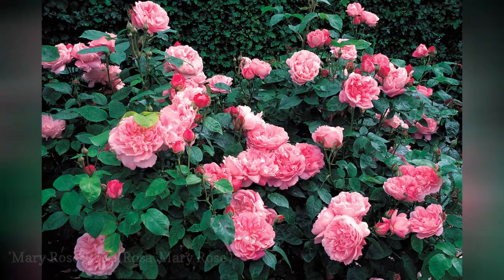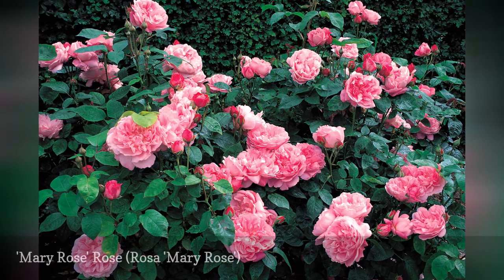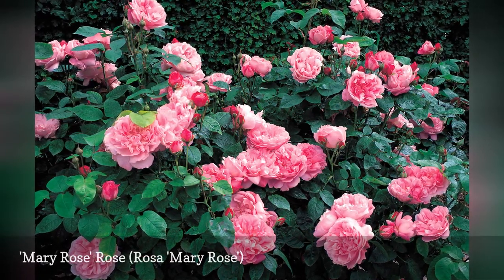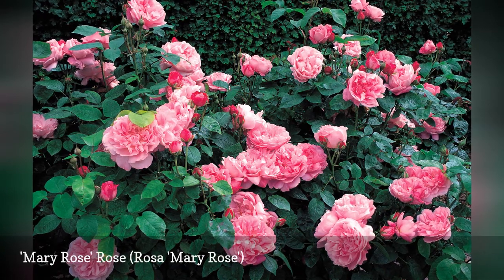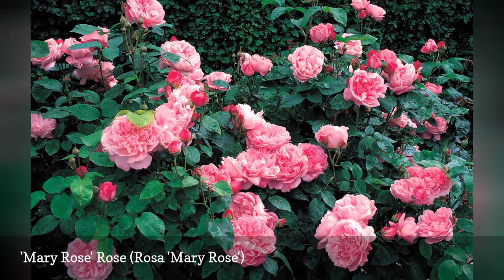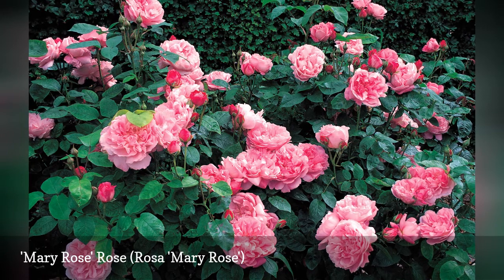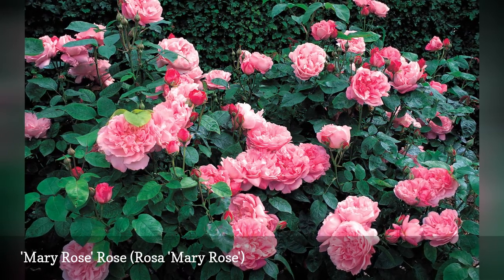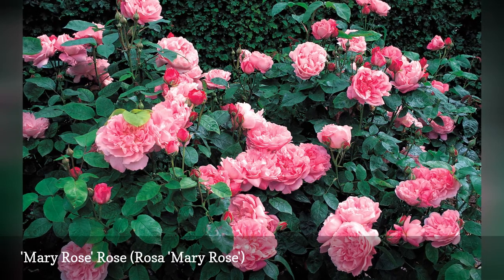Dark pink buds open to full, paler pink rosettes with a soft honey fragrance. Mary Rose, sometimes categorized as Rosa Osmery Mary Rose, is a David Austin English Rose and is a great repeat-flowering, shade-tolerant, disease-resistant specimen. It makes a nice, bushy shrub with large, 4–5-inch blooms.